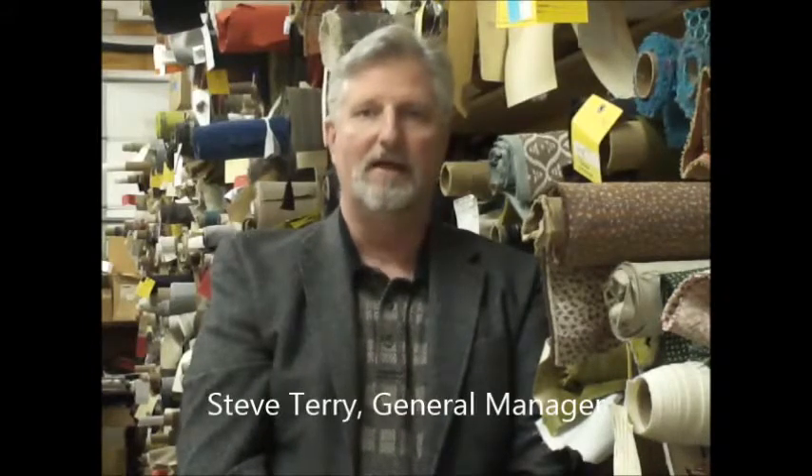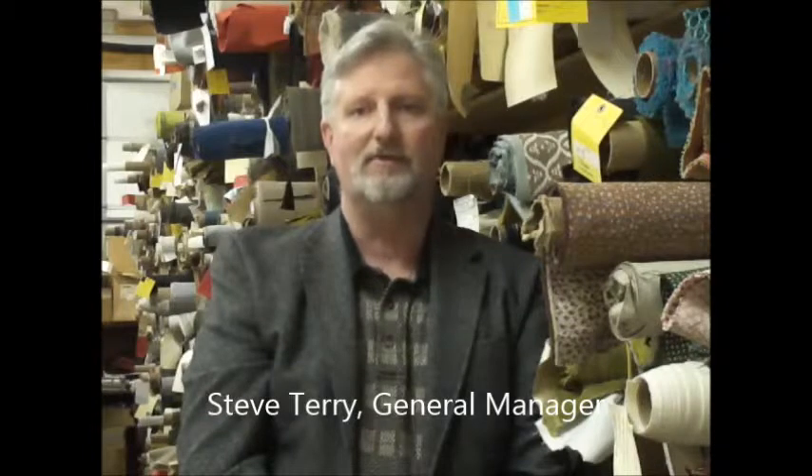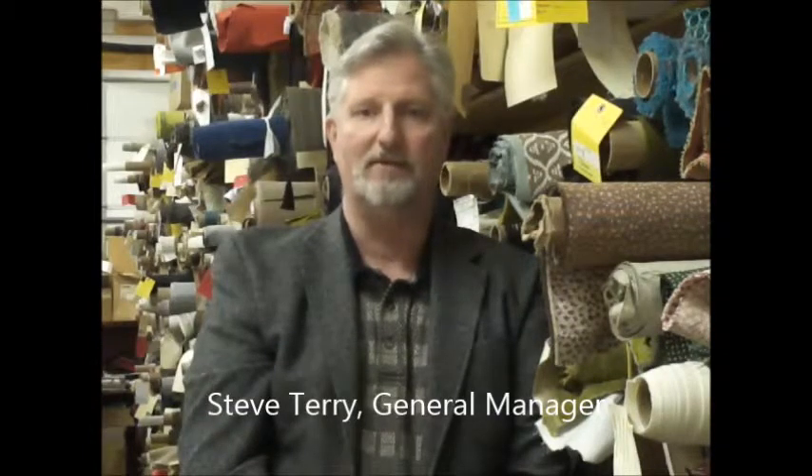Hello, I'm Steve Terry, General Manager here at Silverstone. As many of you know, my background is based in upholstery and custom furniture manufacturing. Friends and associates have been after me for years to bring my unique flair to the decorative pillows that are being offered on the internet.